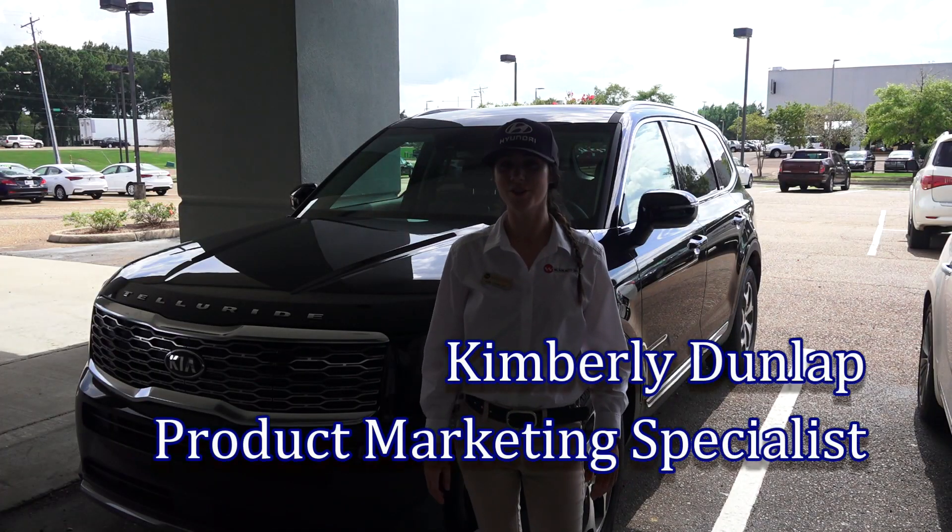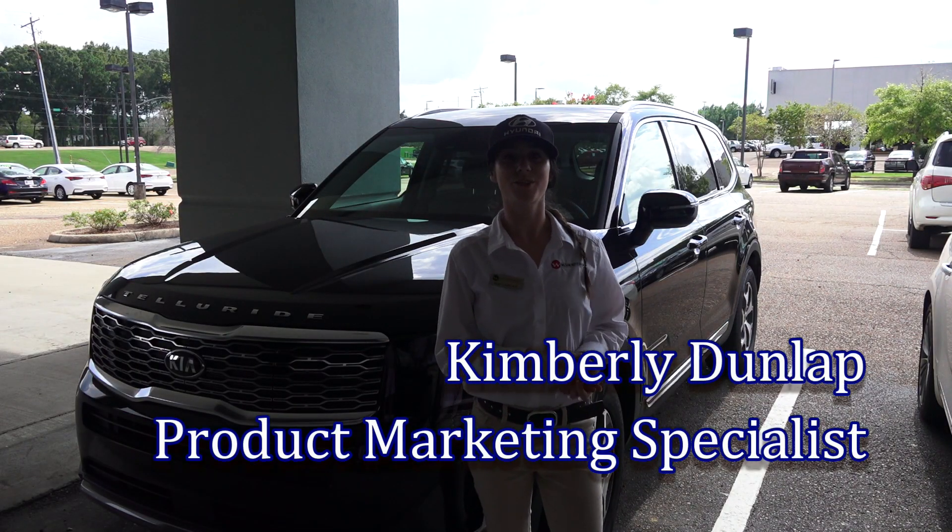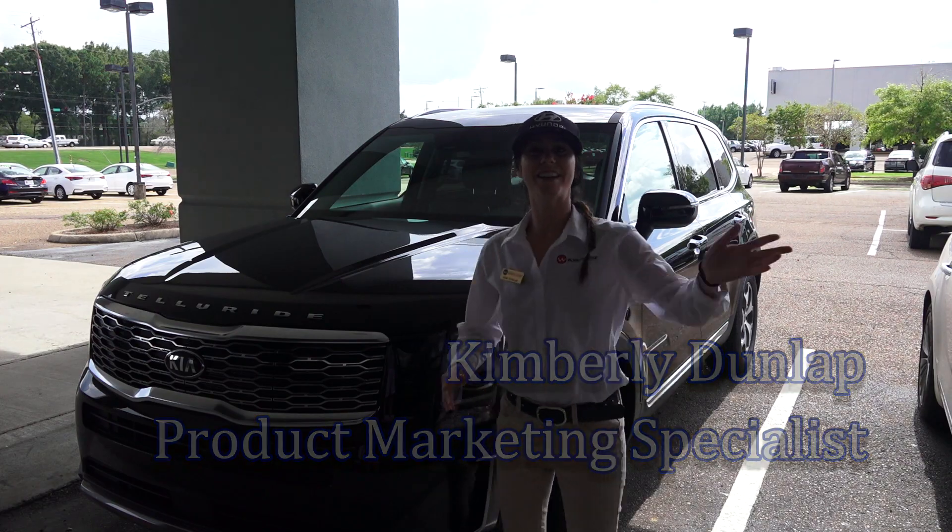Hey y'all, it's Kim at Wilson Auto Group. So today we're going to test drive our 2020 Kia Telluride. Come on, let's go!